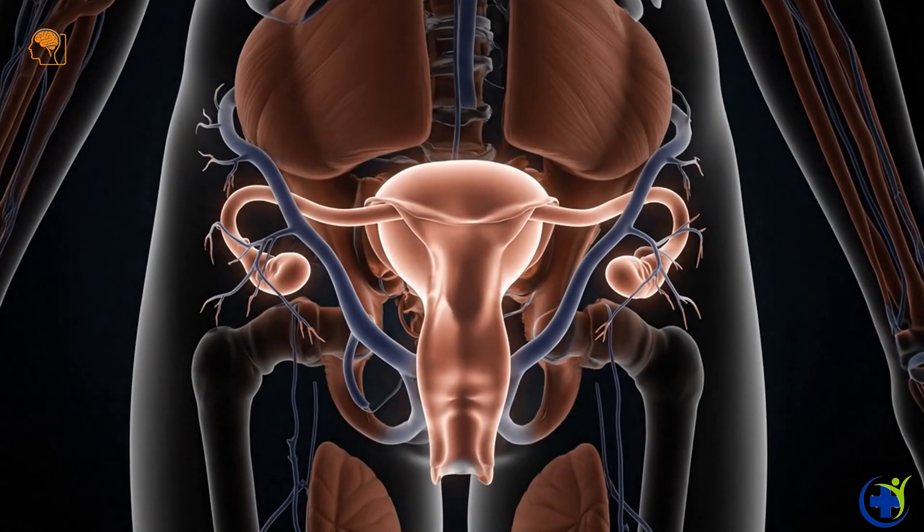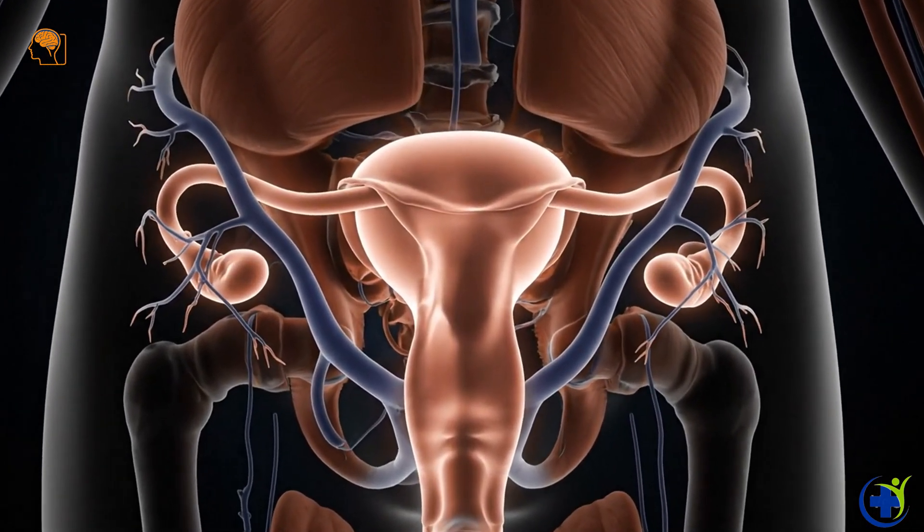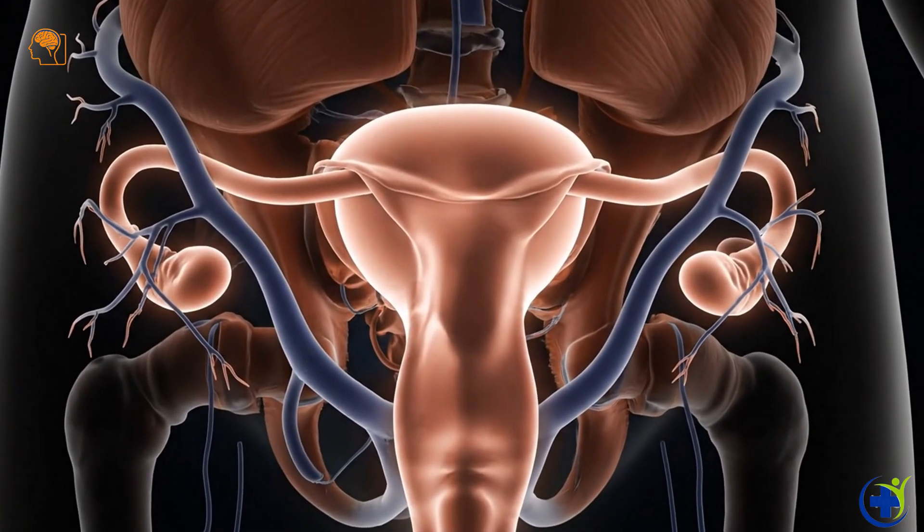What actually happens inside a woman's body during orgasm? Let's follow it step by step.